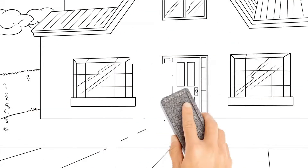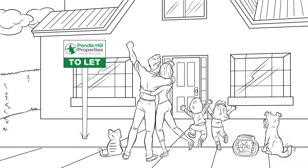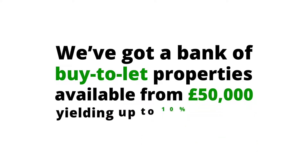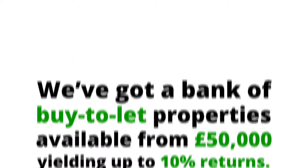Would you like to invest in buy-to-let without the hassle of managing the property yourself? We've got a bank of buy-to-let properties available from £50,000, yielding up to 10% returns.